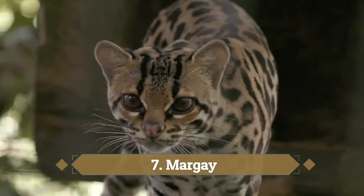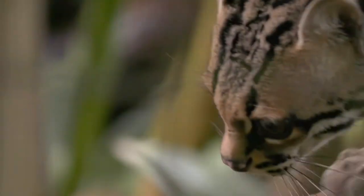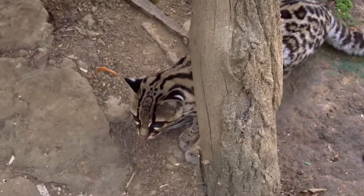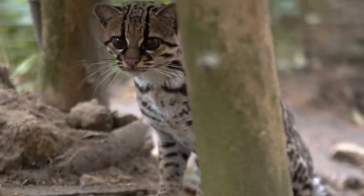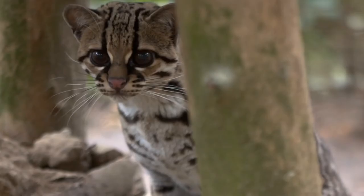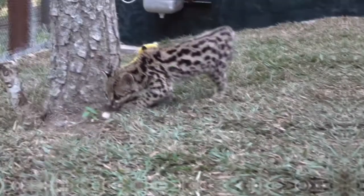Number 7: Margay. This solitary and nocturnal small cat, native to South and Central America, employs the rare technique of mimicry to lure its prey. The margay hunts small mammals such as monkeys and squirrels, as well as birds, eggs, lizards, and tree frogs, and is also known to be vegetarian at times.